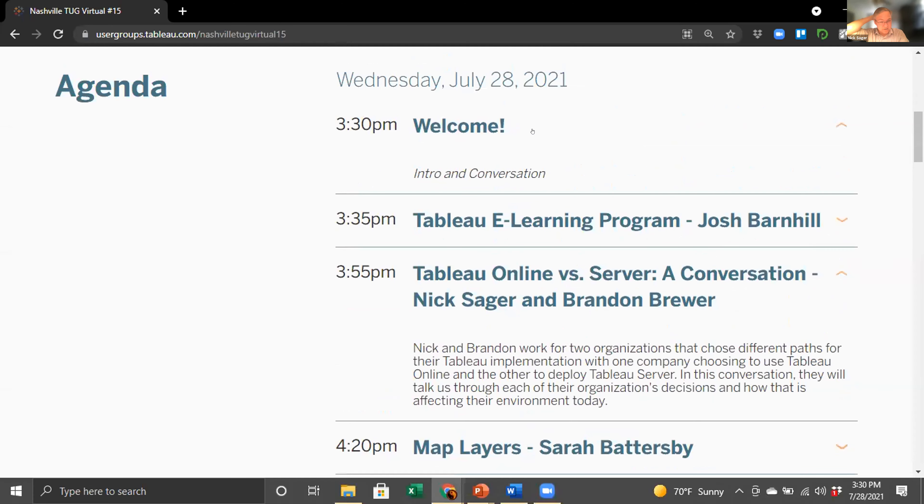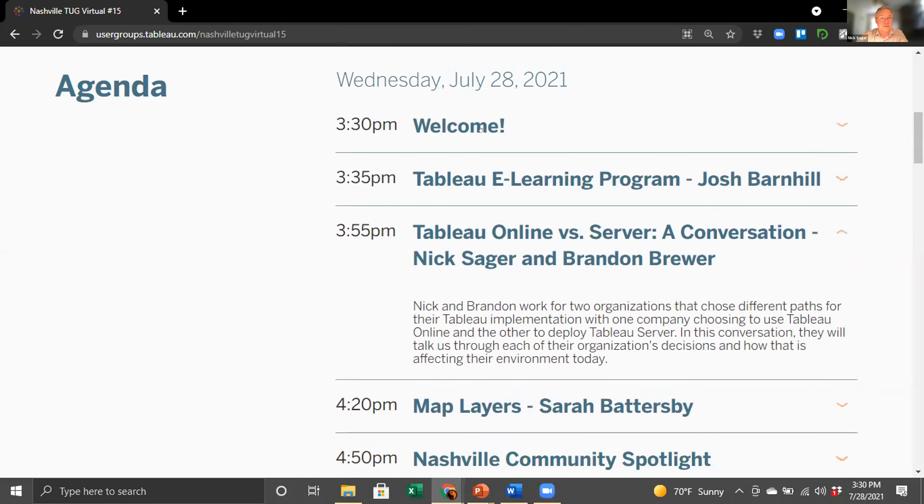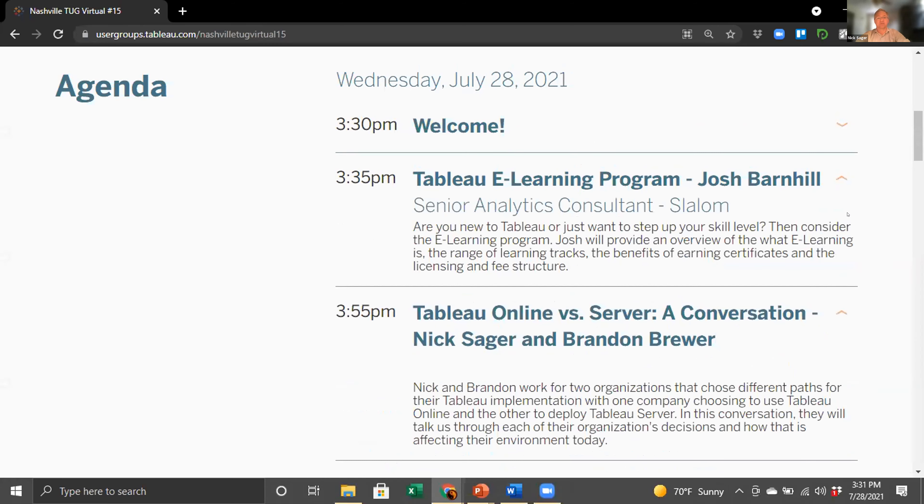So again, we're very glad you're here. We hope you learn a lot. Stick around. We do have a plan to do a quiz, and I hear there's a gift certificate for the lucky, or the informed and educated winner. So without much more ado, let's welcome Josh Barnhill.